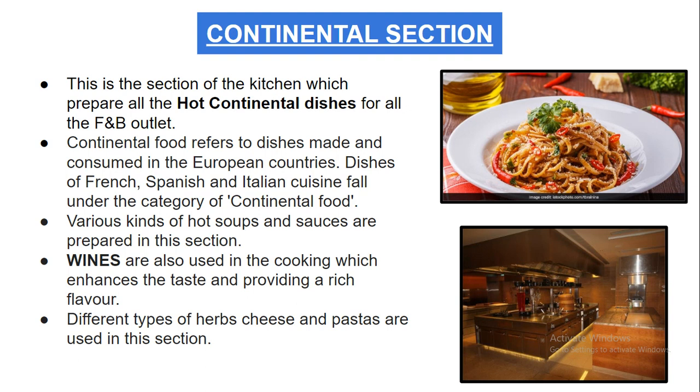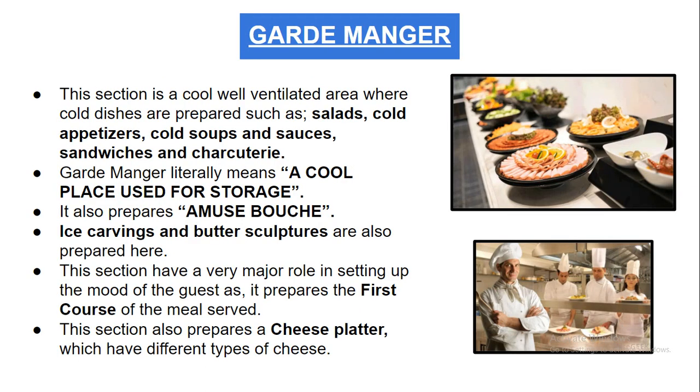Different types of herbs, cheese, and pastas are also used in the continental section.